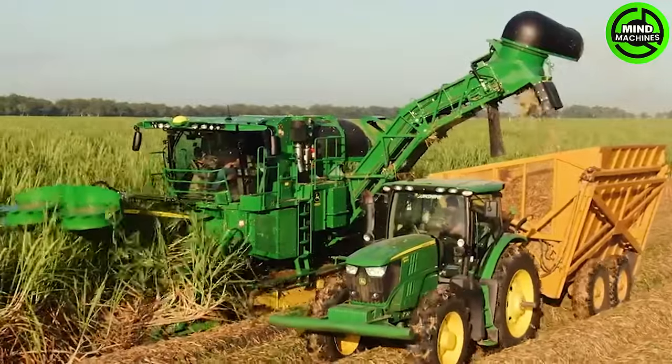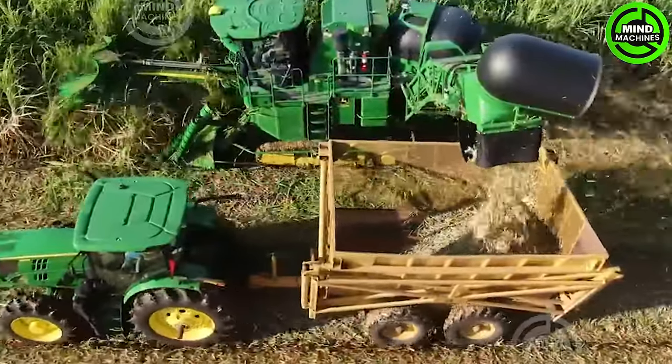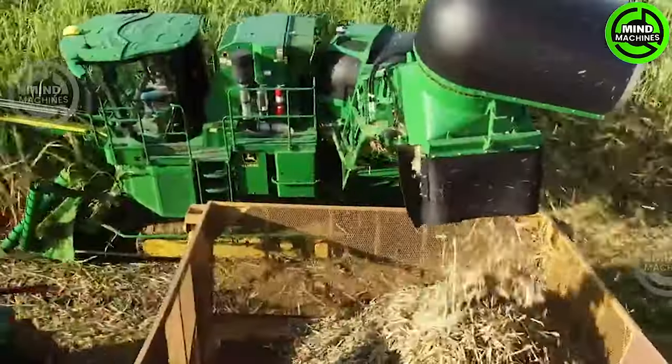This sugar cane harvester efficiently collects and processes sugar cane, a crucial step in the production of sugar and other related products.